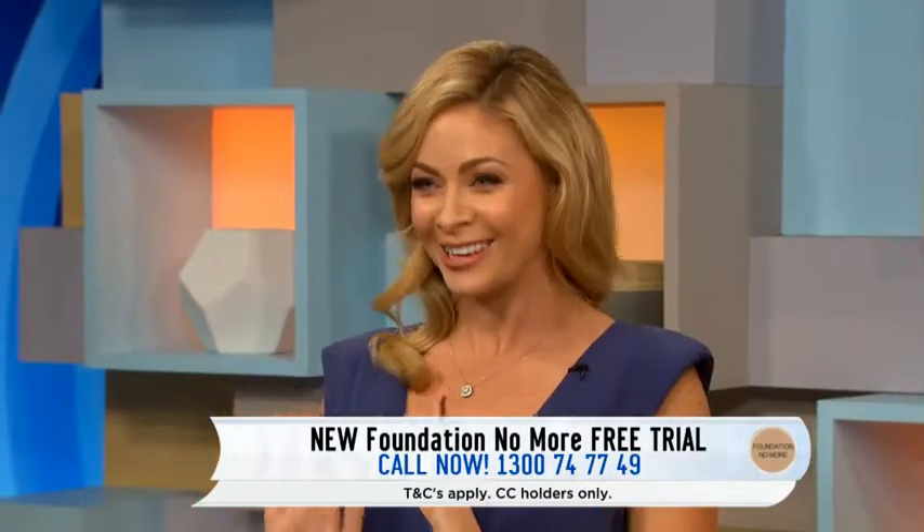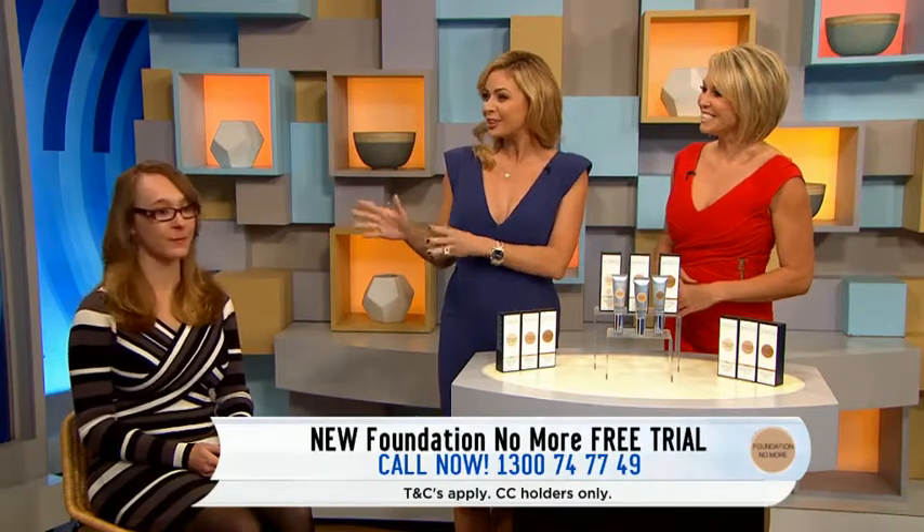Here in the studio is Isabel, who has some severe red scarring on her lip and some hormonal lumps. That would make her feel very self-conscious in all areas of life. Watch how easily Foundation No More covers this area — it's very easy and quick, done live here in the studio. Foundation No More is making that area look flawless, and it will also help improve the appearance of the area over time with all the anti-aging and healing properties.